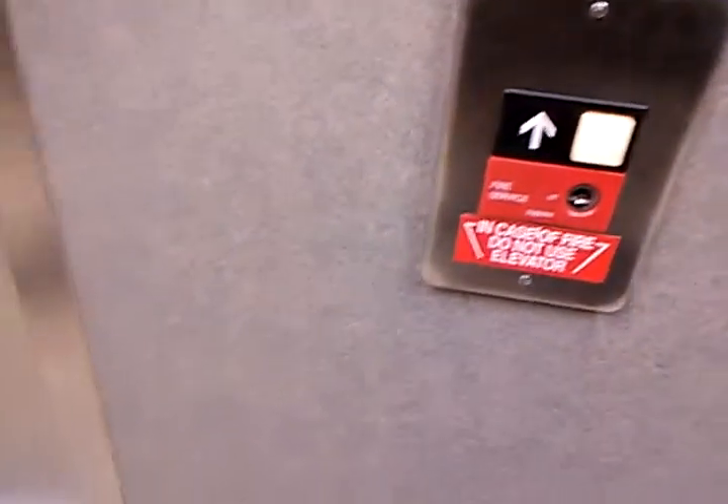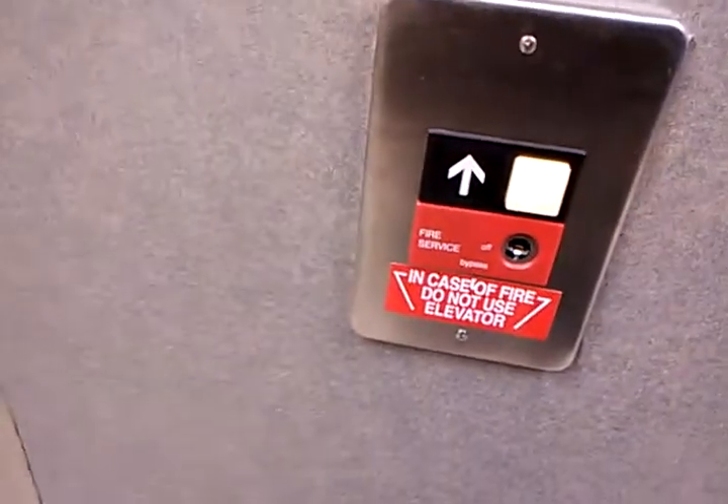Just gonna watch the button go out. See which one comes first. Looks like we're getting this one, maybe. What do you know, here it is.